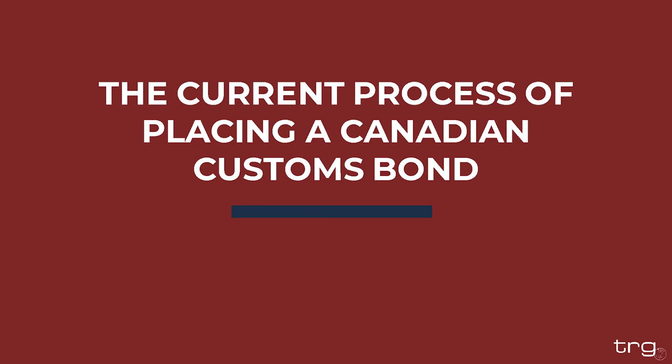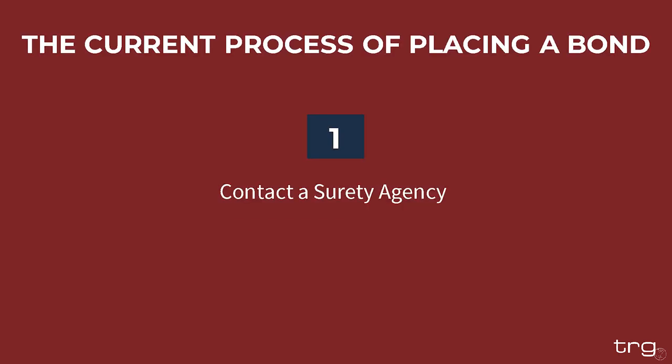Now I'm going to pass the mic over to Travis to talk you through the current process of placing a Canadian customs bond. So, we know why the bond is required, we know how to calculate the bond amount, and now we're going to jump into actually getting the bond on file. Step one is very straightforward: contact a surety agency. Keep in mind there are countless types of surety bonds out there — contract bonds, performance bonds. You want to identify a surety agency or insurance agency that is familiar with customs bonds and has experience placing these Canadian customs bonds. Once you identify that company, reach out to them, give them a call, make sure they pick up the phone and are receptive and pleasant to work with.